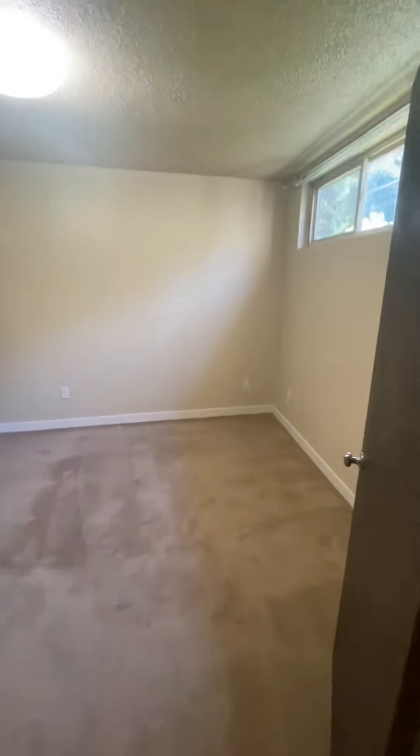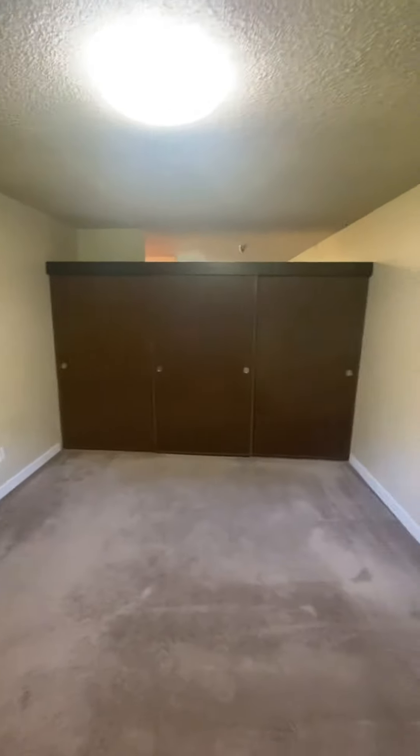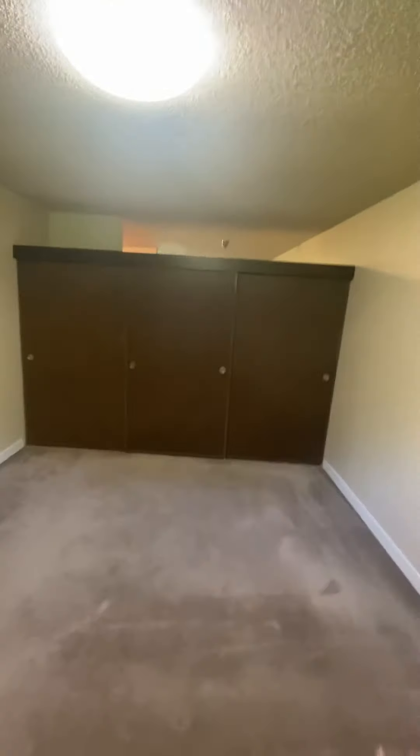Directly ahead we have the bedroom, which has a lot of natural light. We are up on the second floor and there's a very spacious closet area. This just slides open and as you can see you have closet space here, back here, and there's also a third area over there.